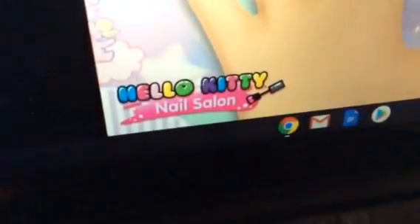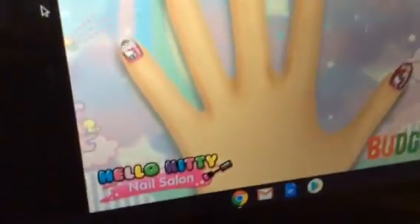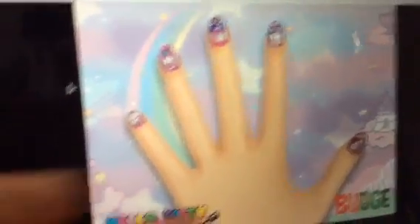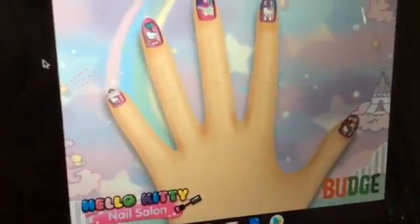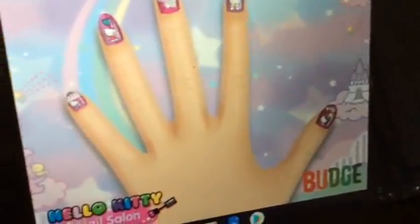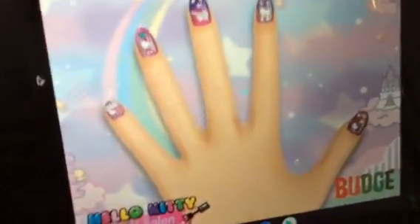If you have this game, Hello Kitty Nail Salon, let me know. You can do the background — Cindy's was like a pastel, but this time I did a rainbow unicorn fantasy background for Sandy because she might love that.